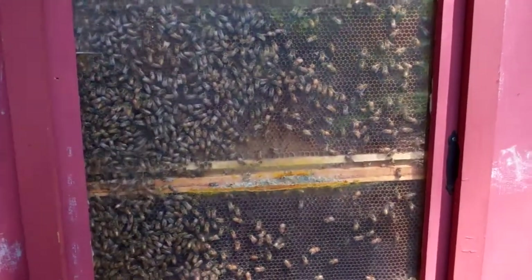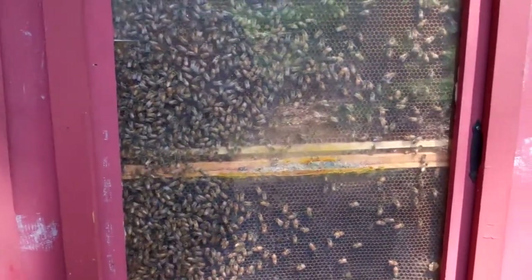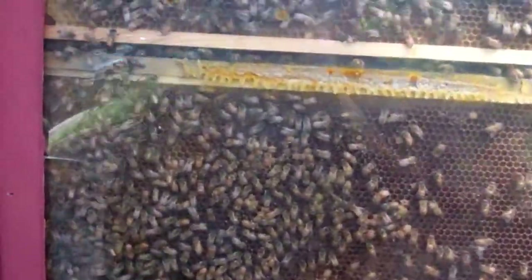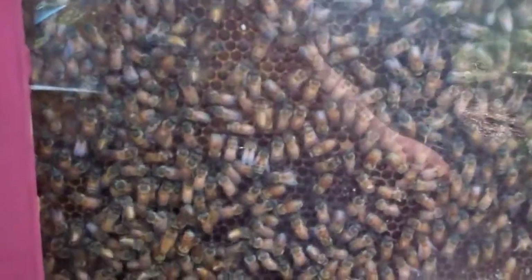Here we are at Connecticut's Beasley Zoo Beehive. Let's get closer because they're small animals. I think we have the Queen here. She's kind of laying eggs and all the workers are around the Queen. She has a dot to identify the Queen.